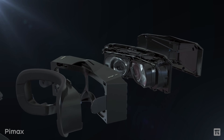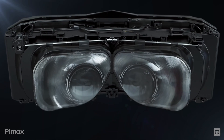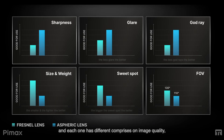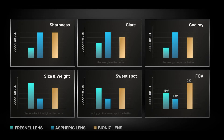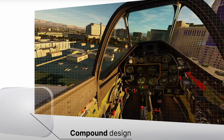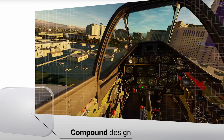Let's start off with one of the most important features: their display technology. They're introducing what they call their Bionic Lens System, which is a combination of Fresnel and Aspheric lenses. Current VR headsets use either one, each with its own advantages and disadvantages. Pimax say that by combining the technologies, their Bionic lenses achieve the best of both worlds and deliver zero distortion — which is very significant given the headset's wide FOV.